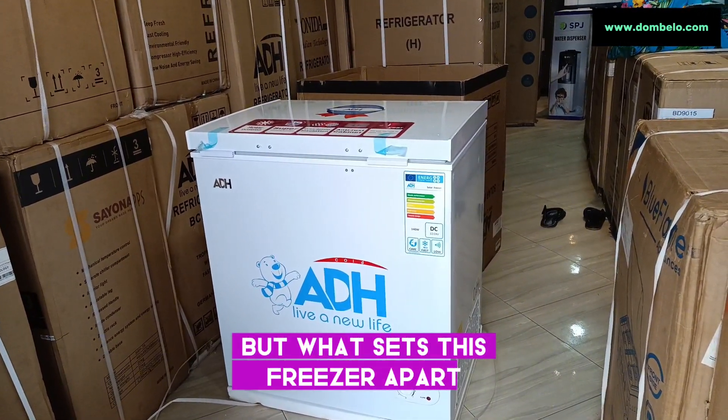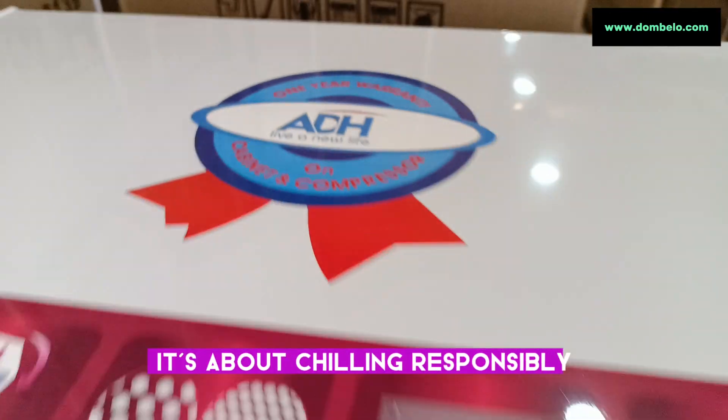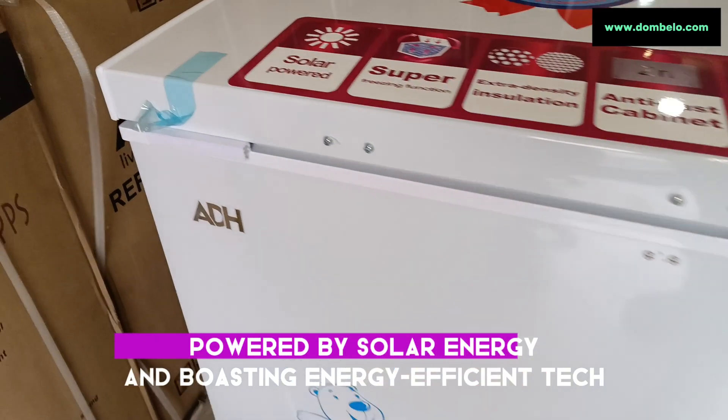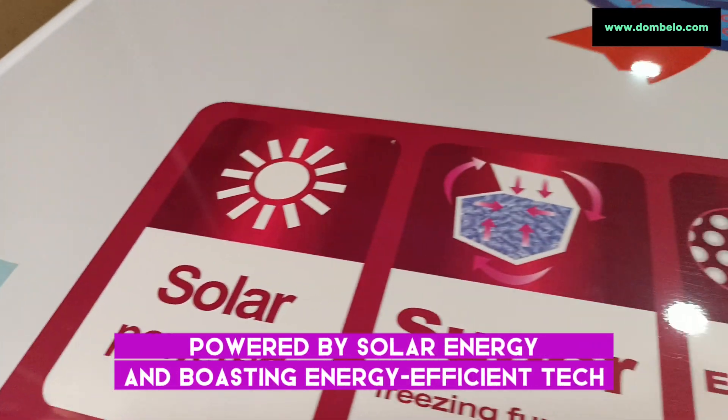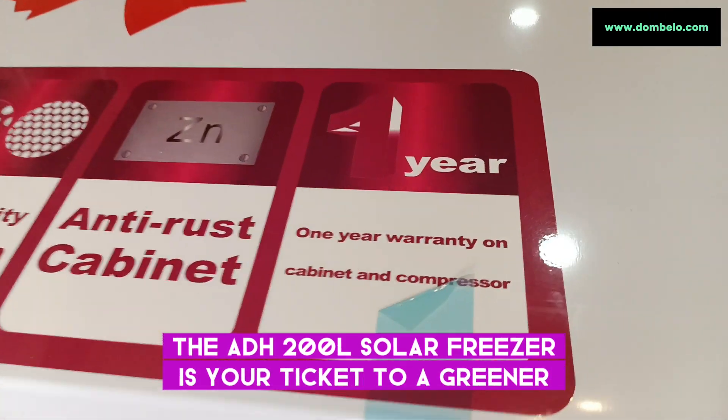But what sets this freezer apart? It's not just about chilling, it's about chilling responsibly. Powered by solar energy and boasting energy-efficient tech, the ADH200L solar freezer is your ticket to a greener, cleaner future.